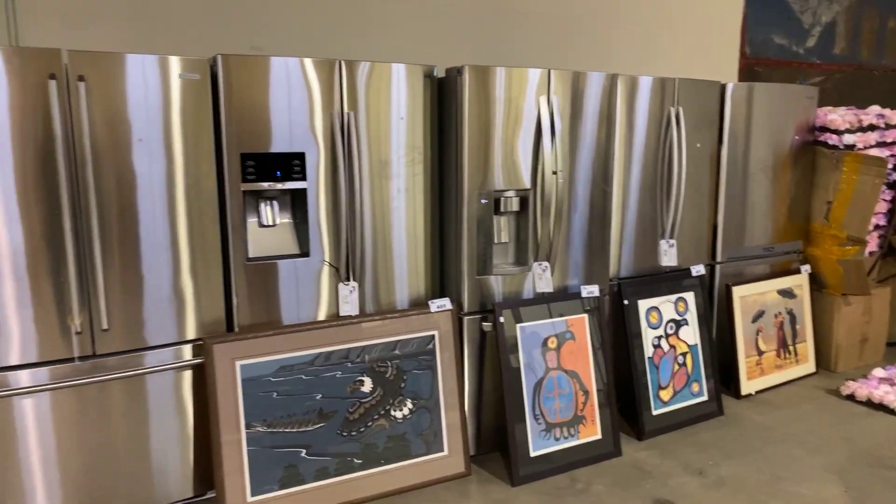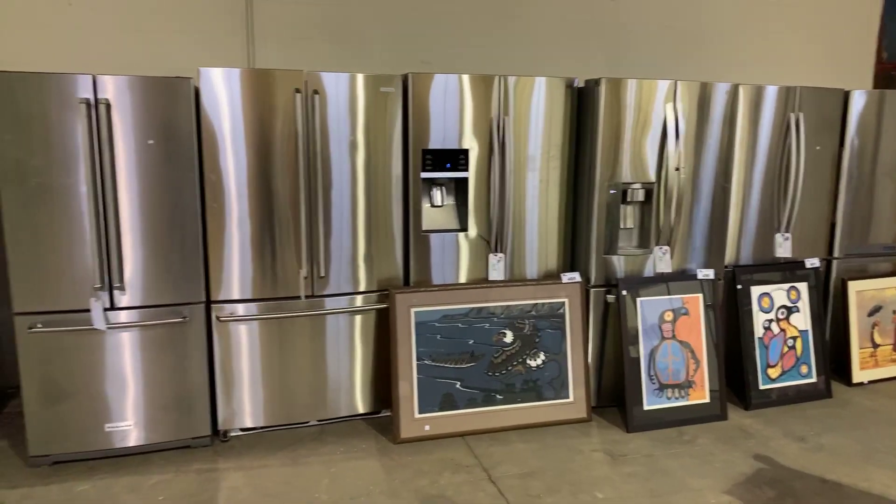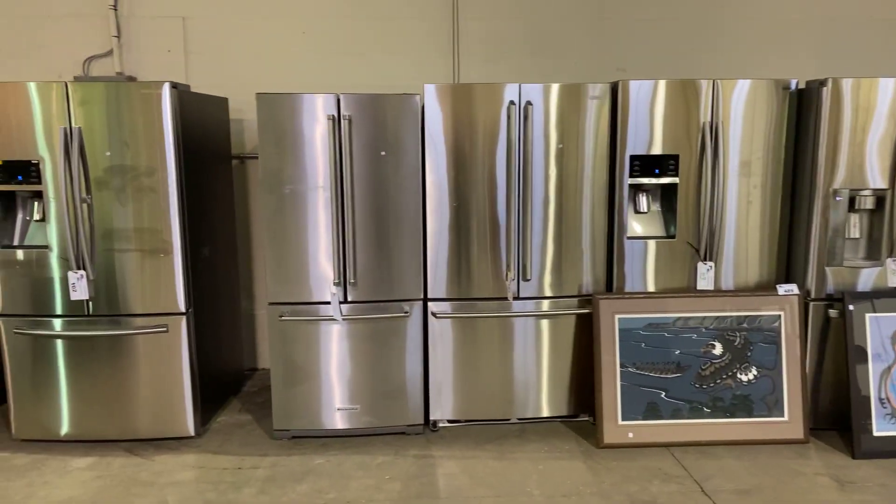Wednesday, October 28th, Able Auctions, South Langley, Aldergrove. We've got a nice sale lined up — give you a little walk-through preview.